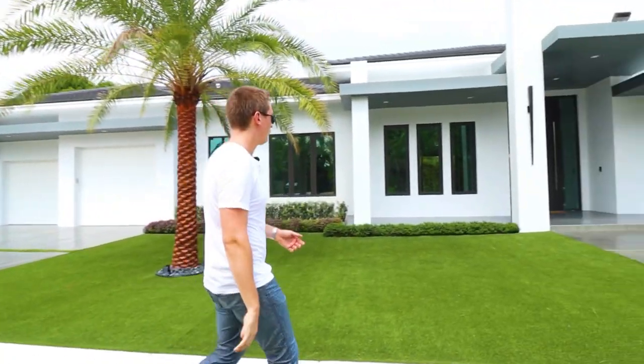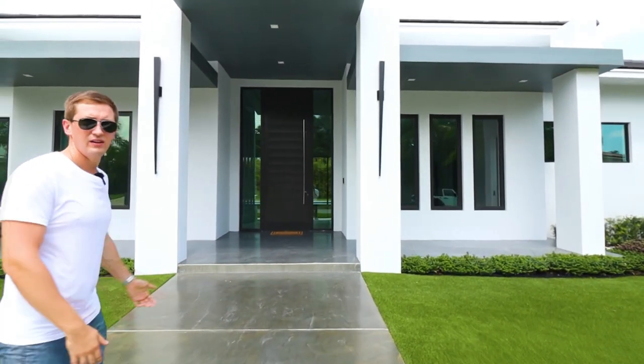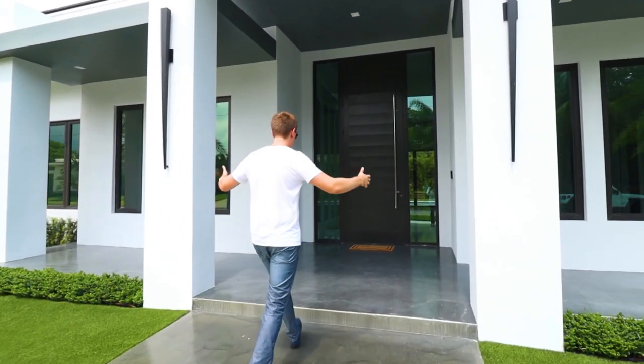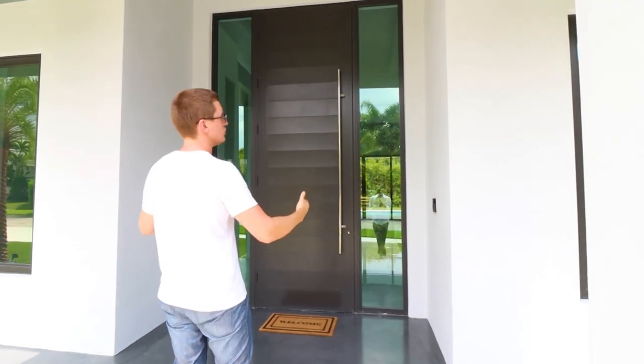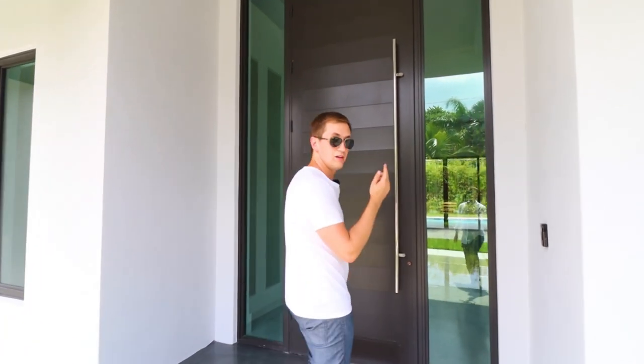Here we go, the front. Beautiful landscaping and the door — I don't want to say it's a piece of art, but it's just a suitable door for this kind of property. When you build a 6.2 million dollar mansion, that's the kind of door you want greeting whoever enters. Beautiful. Let's go inside.